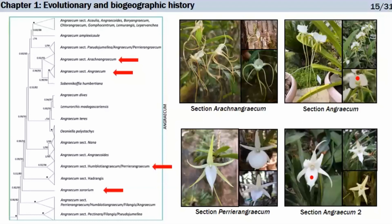The morphologically well-defined sections, such as section Peri-Angraecum and section Arachno-Angraecum, are retrieved. However, section Angraecum — the type section with the type species — is polyphyletic. In one group the labellum is on the uppermost part of the flower, while in another group it is on the lower part, suggesting something related to pollination, but this section is not monophyletic.